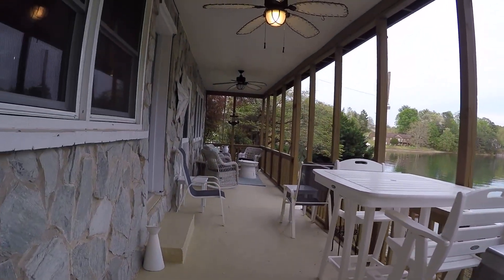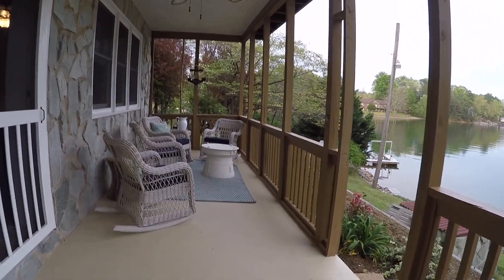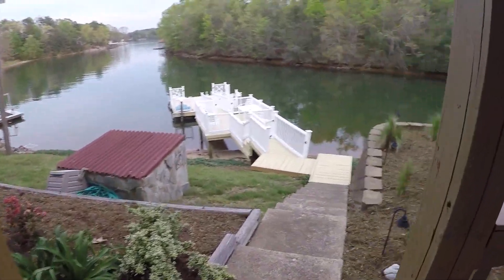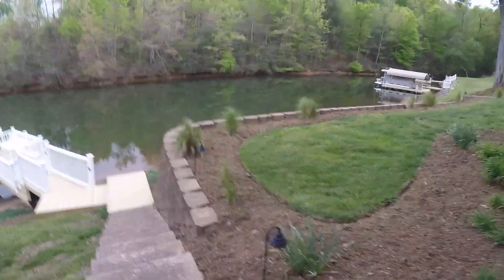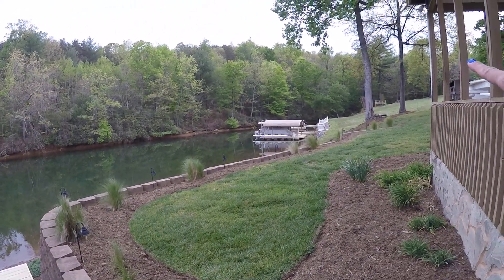We have a fabulous back porch down here, 40 foot by 8 foot, with lighting all around as well. You can see it going around the top of this retaining wall — lighting all the way out to there.